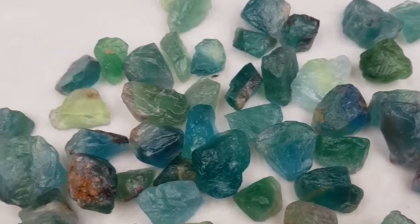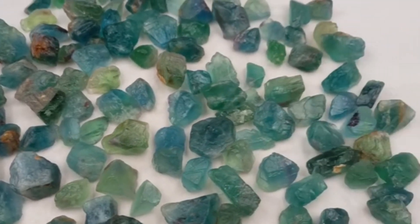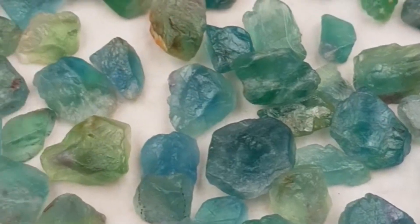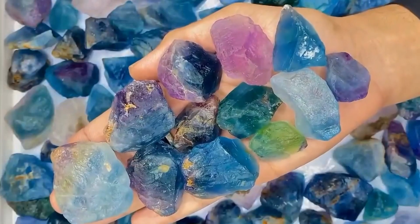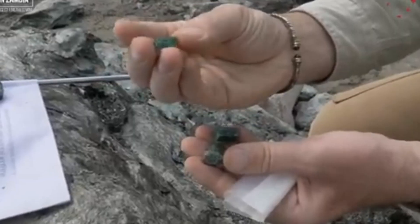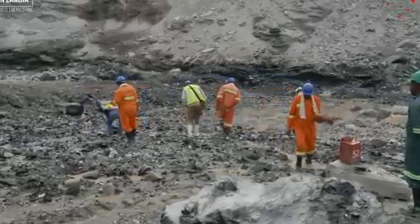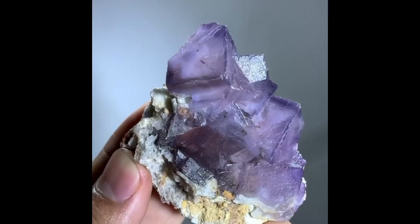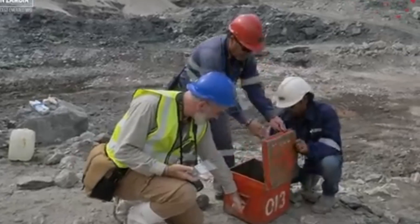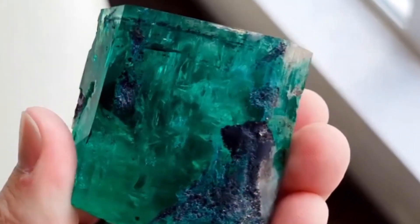4. Fluorite — the silent partner in gem genesis. When you're deep in metamorphic zones and you spot purplish, green, or colorless cubic fluorite crystals, pause. Fluorite is another common partner in emerald-forming environments. It's often deposited alongside beryl and calcite in cavities and fractures formed by rising fluids. It's the kind of mineral most people walk past — but its presence in schist zones, pegmatites, or granitic veins could mean that just meters away, an emerald pocket awaits.